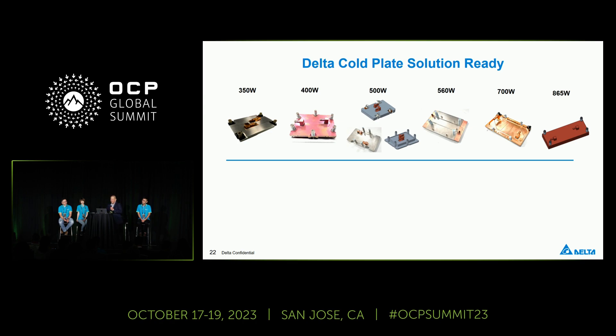The Delta cold plate solution is actually ready and very mature — not only mechanically and in terms of manufacturability. We put a lot of R&D resources into our cold plate design, and we hold quite a lot of patents. We do custom design and reference design with key customers.